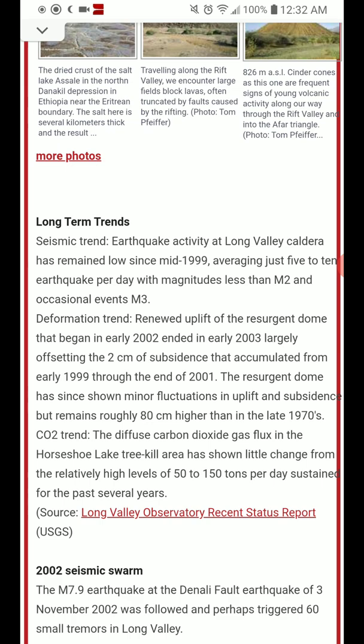The seismic trend: earthquake activity at the Long Valley Caldera has remained low since mid-1999, averaging just 5 to 10 earthquakes per day, with magnitudes less than 2 and occasional magnitude 3 events.